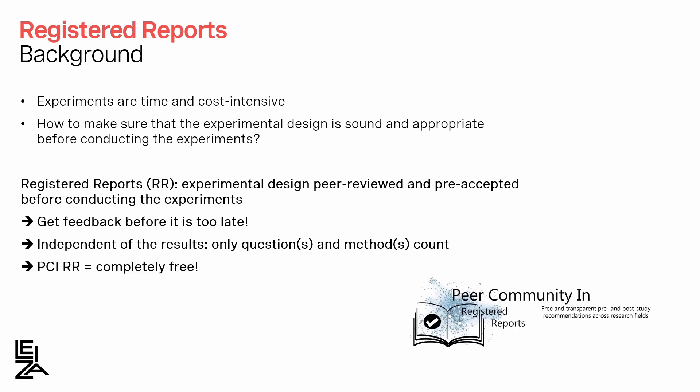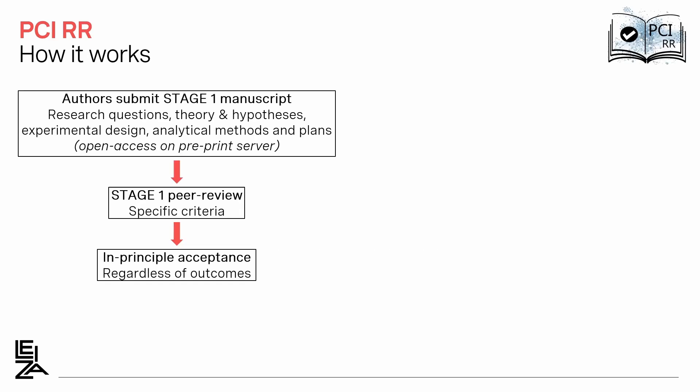PCI stands for Peer Community In. As with all PCIs, a PCI Registered Report is completely free for authors and readers. The process of publishing Registered Reports is a bit different, so let me explain how it works. The process is split into two stages. In the first stage, the authors submit a manuscript that contains the research questions, theory and hypothesis, experimental design, analytical methods and plans — basically the introduction and material and methods.